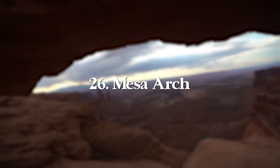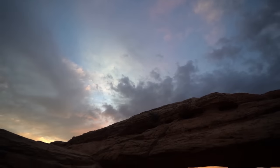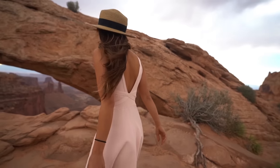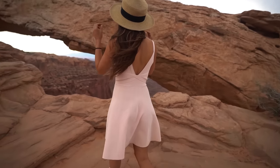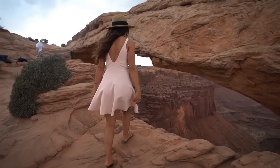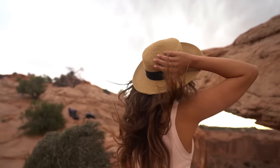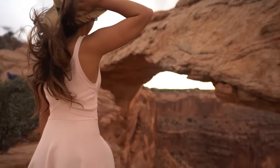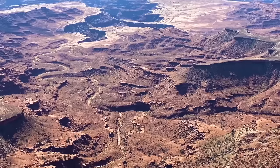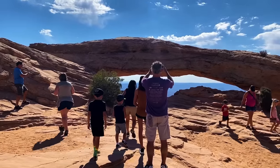Number 26 is Mesa Arch, an iconic hike in Canyonlands' Island in the Sky District and the best sunrise spot in the Moab area. The hike is only 0.7 miles round trip with 88 feet of elevation gain. It's one of the most popular hikes in Canyonlands so be prepared for crowds, but it's worth it. At sunrise, the sun rises behind the La Sal Mountains, lights up the arch with a beautiful orange glow and sun star — an amazing morning stop for awesome photos.